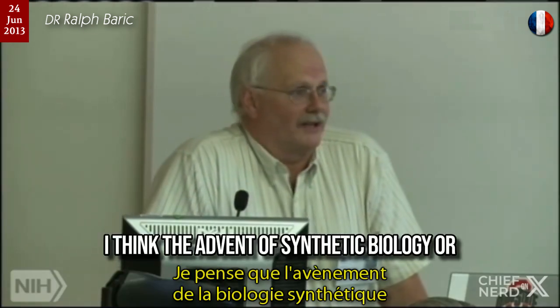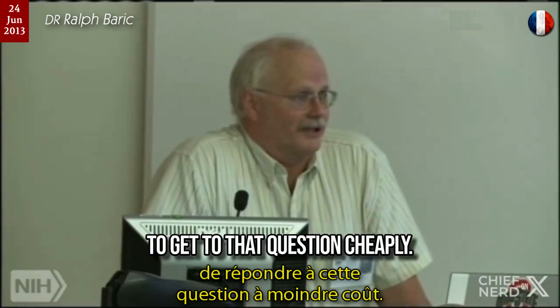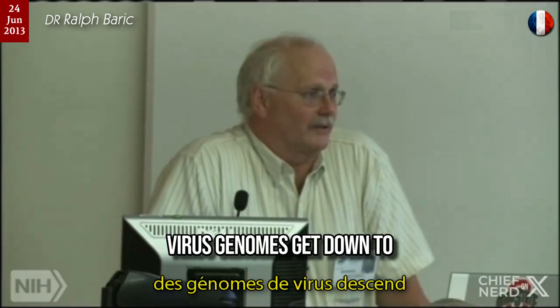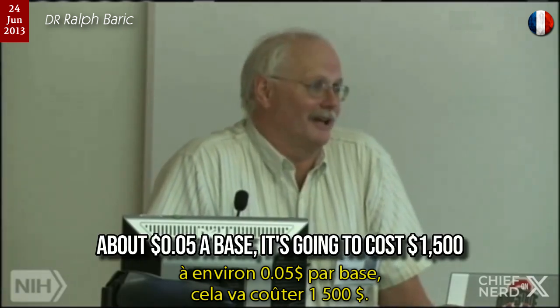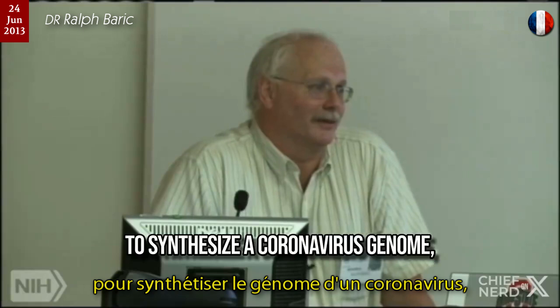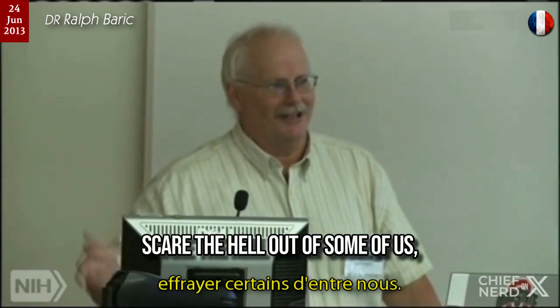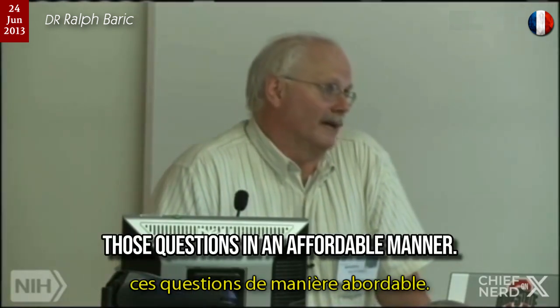I think the advent of synthetic biology or synthetic genome design actually may allow us to get to that question cheaply. As the price of synthesizing virus genomes gets down to about five cents a base, it's going to cost $1,500 to synthesize a coronavirus genome, which may scare the hell out of some of us. But it does allow us to ask those questions in an affordable manner.